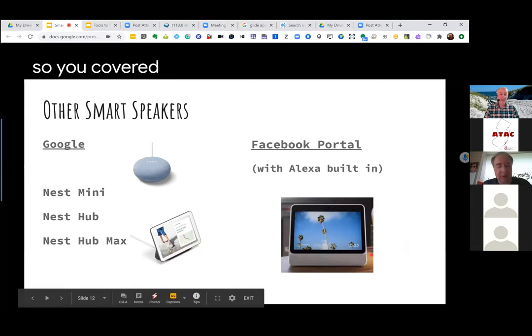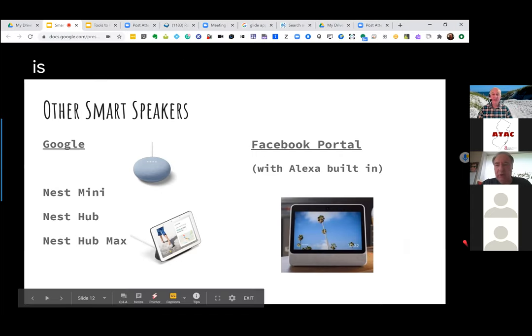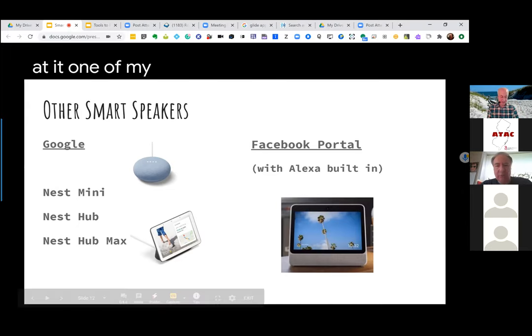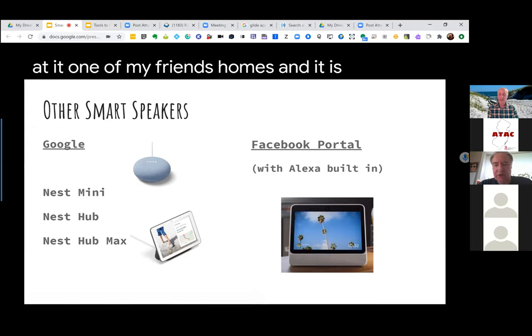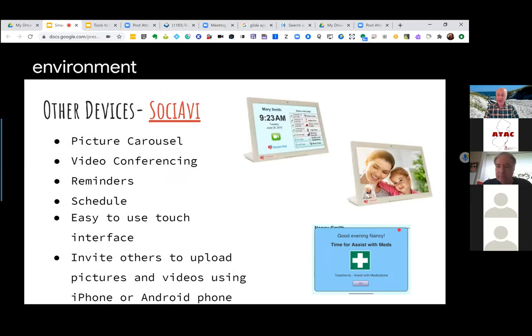The Google Nest, Nest Hub, and Nest Hub Max are also options. Adam talked about the Portal, which is really interesting. It's got a very large screen and also has the ability to follow the individual around, so you get a really nice view of what's happening in the environment. We just got a comment saying that AAC devices work well with Google Home — good to know.